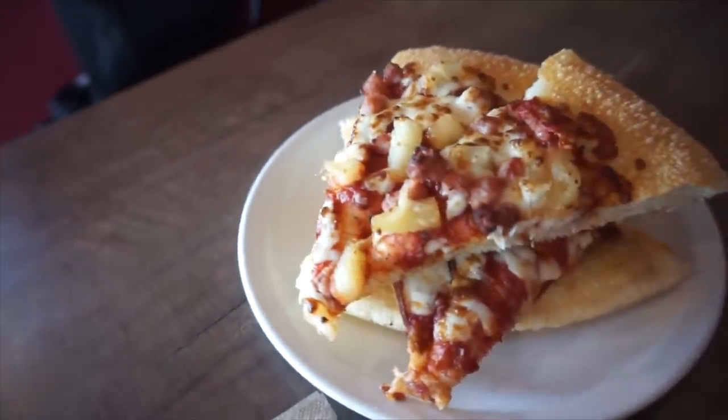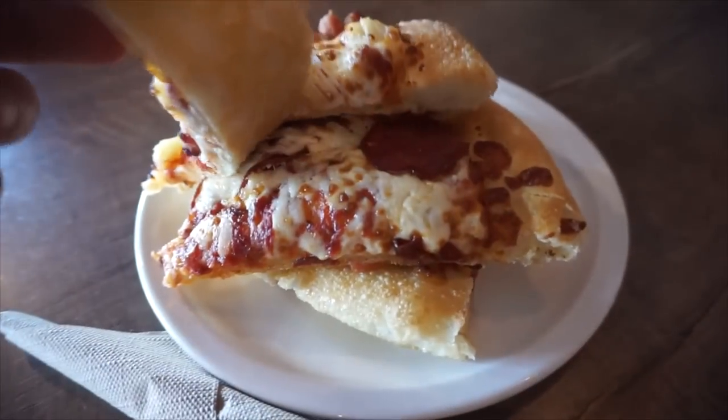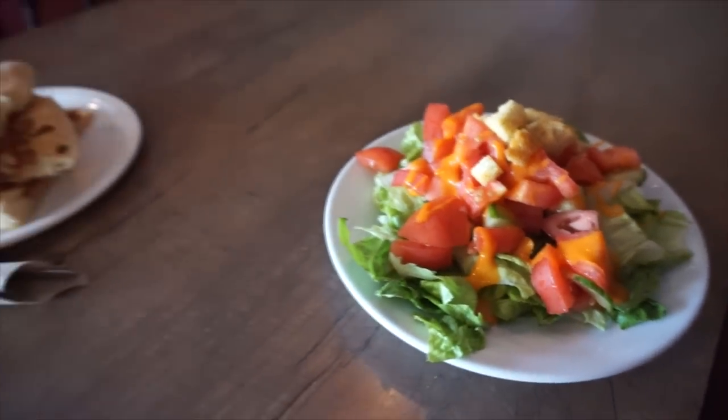Hey everybody, welcome to today's video where today we are at Pizza Hut for their all-you-can-eat lunch buffet. So this is at my local — well, one of my local Pizza Huts — which is the Hamilton Pizza Hut on the mountain. If you're local, you'll know where to go. So as you kind of saw at the beginning, there wasn't a lot of options.